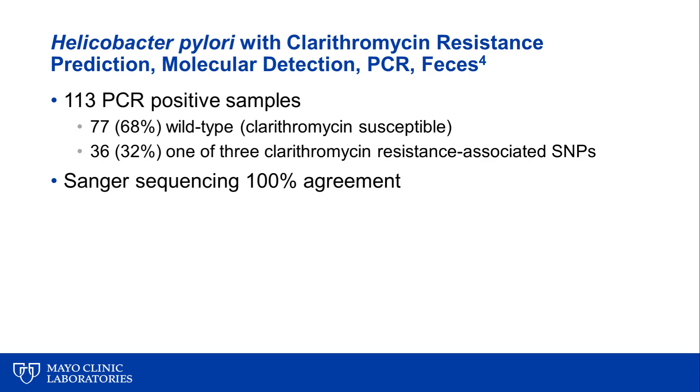We also looked at molecular prediction of clarithromycin susceptibility. Of 113 PCR-positive samples, 68% had wild-type 23S ribosomal RNA gene sequences at the positions that predict clarithromycin resistance, and 32% harbored one of the three clarithromycin resistance-associated SNPs. This was confirmed by Sanger sequencing of the amplified PCR products with 100% agreement, suggesting that approximately 32% of stool harboring H. pylori also harbors clarithromycin resistance — though I'll show more nuanced data on that point.